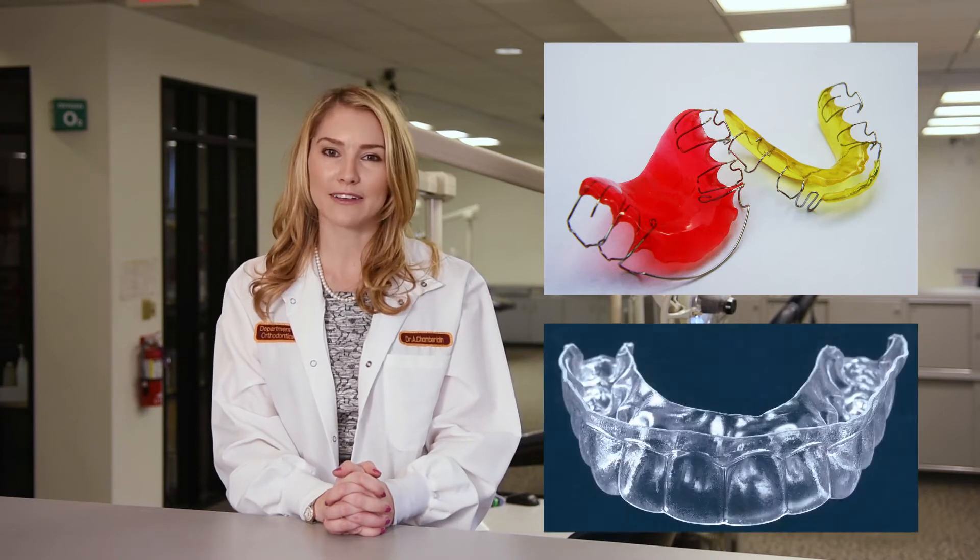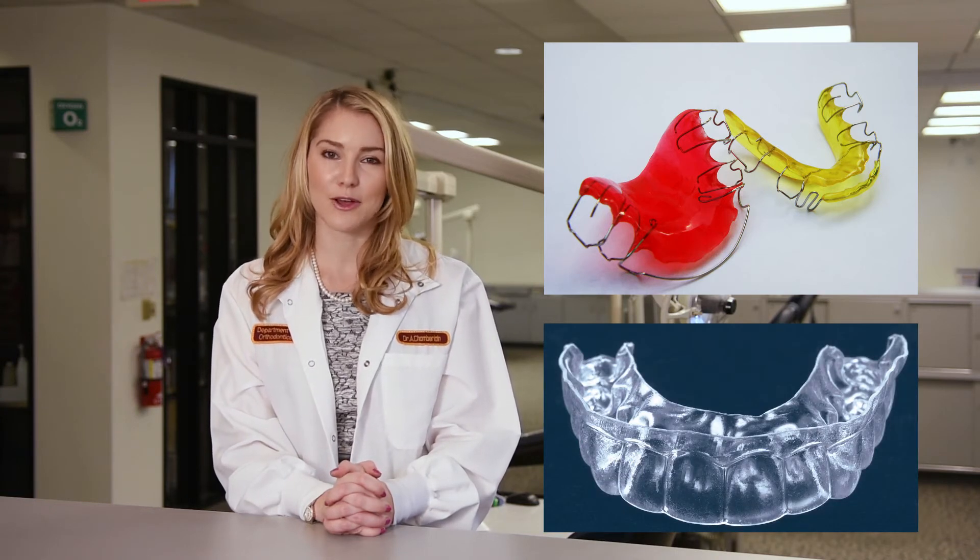So what exactly is a retainer? It's a customized appliance designed to prevent the teeth from shifting after the braces have been taken off. There are many variations — some removable, some fixed in place — and they can be used in different combinations for the upper and lower arches. Two of the most common types are Hawley retainers, which have a colorful acrylic base and metal wiring, or plastic vacuum-formed retainers.